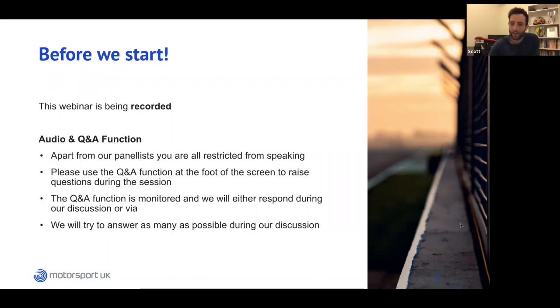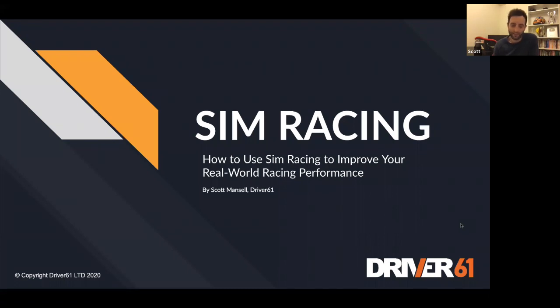Thank you very much, Katie. Sim racing is a really interesting subject for myself and a lot of our clients at Driver 61 — both for the pure enjoyment of it, but also for how it can supplement and improve your real-world racing performance. As sims have got better over the last five years, they can certainly help your real-world performance. I'll go over broad topics: the software, the type of sim most beneficial, and how to use it to improve.